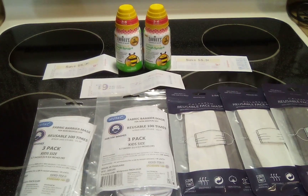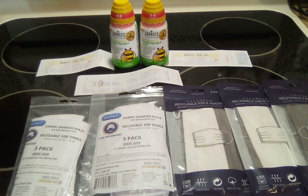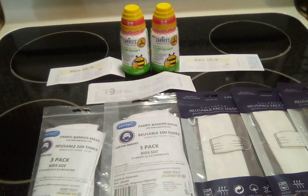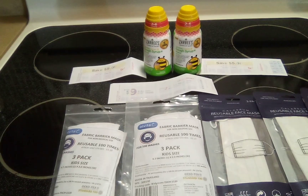Hello everyone, I'm back again with a Walgreens Clearance Vine haul. I went into Walgreens and stopped walking the aisles. You never know what you will find when you walk the aisles of Walgreens.